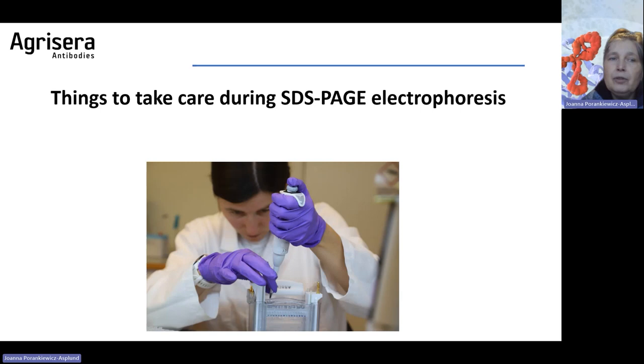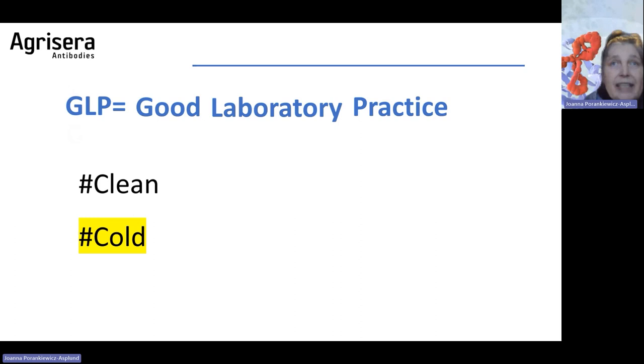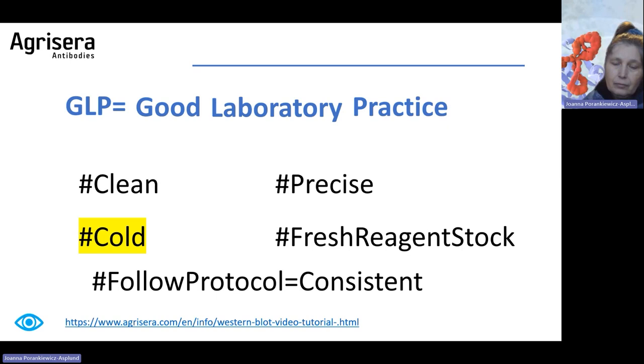I have been asked what to consider when doing SDS-PAGE electrophoresis. Once we have extracted the protein, GLP — Good Laboratory Practice — is important. It means working clean, working in the cold. Many labs do not run electrophoresis and Western blot in the cold, and I highly recommend it. You must be precise: have calibrated pipettes, fresh reagent stock, do not reuse reagents, follow the protocol, and do it consistently.